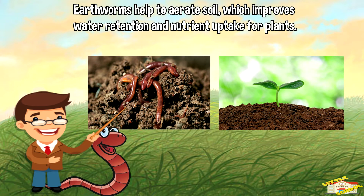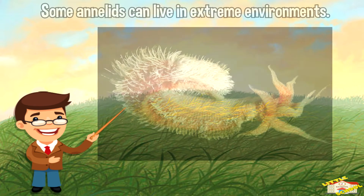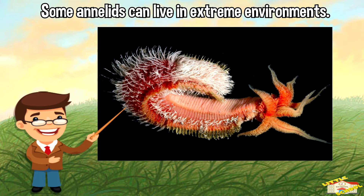Earthworms help to aerate soil, which improves water retention and nutrient uptake for plants. Some annelids can also live in extreme environments.